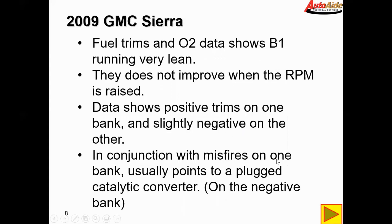In conjunction with misfires on one bank, this usually points towards a plugged catalytic converter on the negative bank. Because you can't flow any air or exhaust out of that bank, it pushes all the air over to the other bank and causes it to run lean — it's pumping all this air over to the bank that's flowing freely, and it shows up as running lean on that left bank. So we're going to check for a plugged catalytic converter on the passenger side, which is bank two.